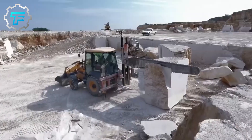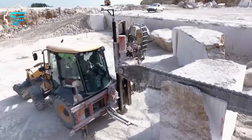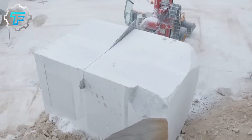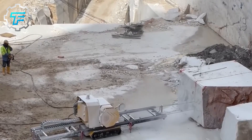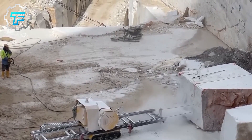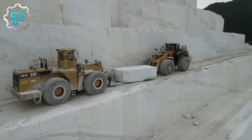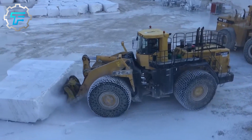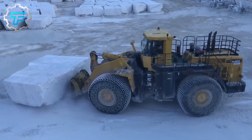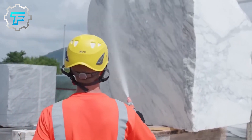Cutting is done after the blocks are offloaded from the trucks, and multi-wire cutting machines are used to cut these blocks into the form of slabs. Other processes at the factory stage include washing marble blocks with water and cutting marble to carve out gang saw slabs, cutter slabs, and tiles. Cuts from stone quarries are taken to factories where they are sliced into tiles, pavers, slabs, and mosaics.